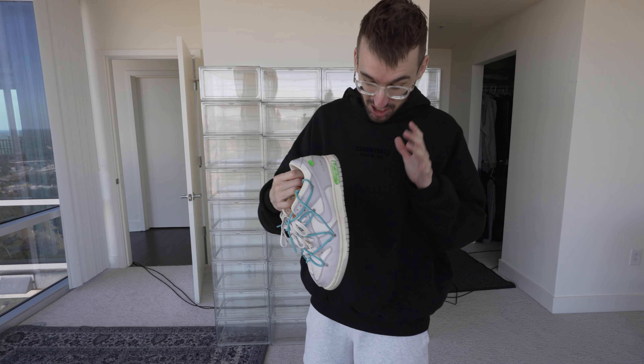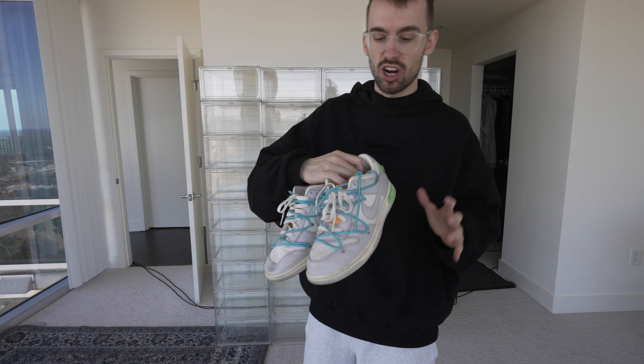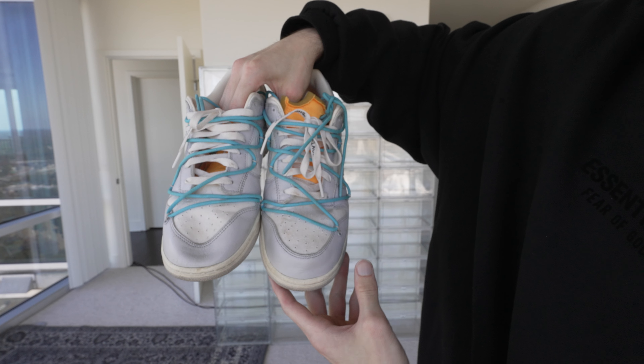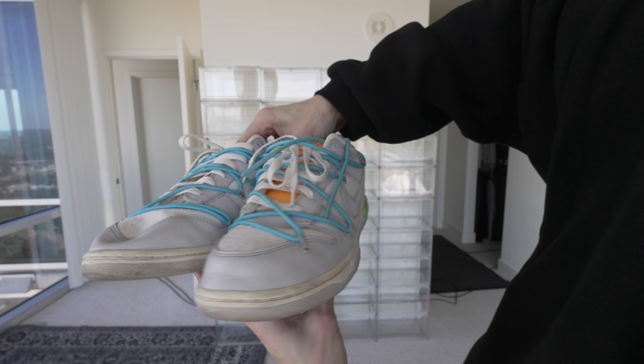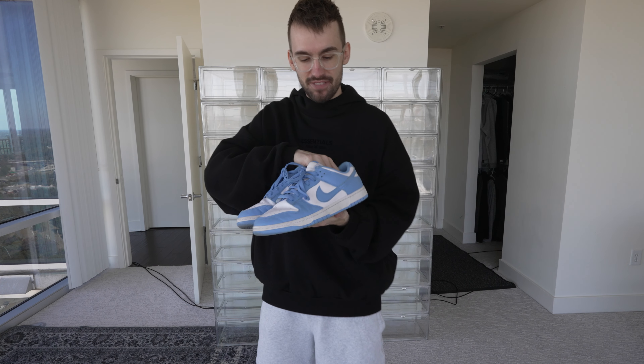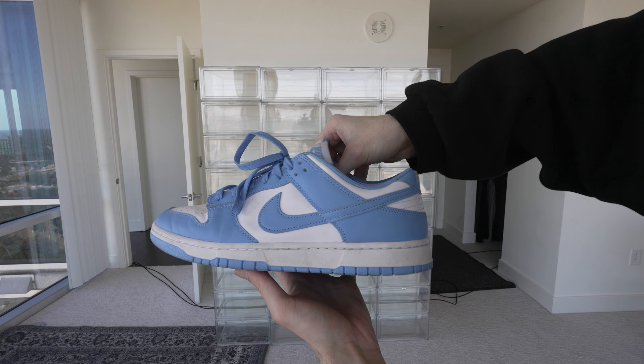My next pair of go-to shoes — and these are definitely dirty so I need to clean them up — are my everyday Dunks, the Lot Dunks. These are number two of 50. For those that don't know, the Lot Dunks are 50 pairs of basically custom Off-White Dunks, which are my absolute go-to favorite pair of shoes. I wish I had all 50 pairs, but they're a little expensive. And last but not least, my Carolina Blue Dunks — another everyday Dunk that I absolutely love.